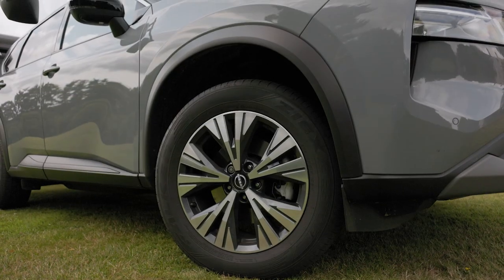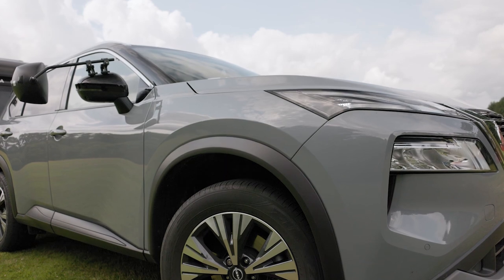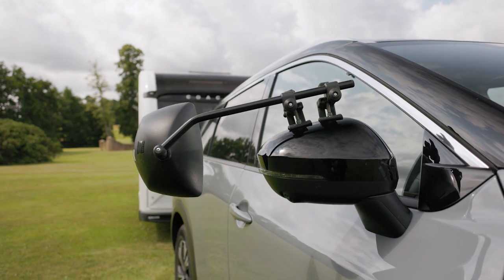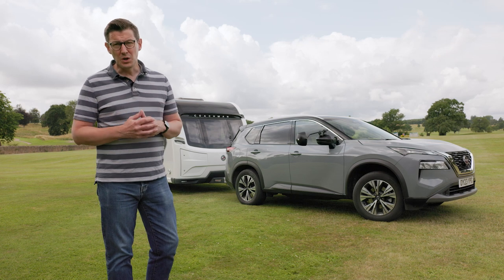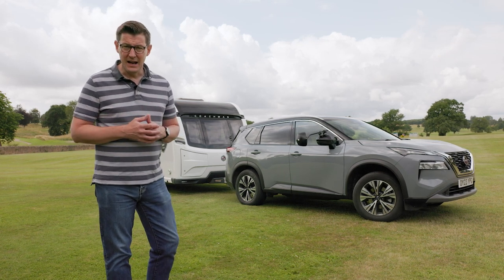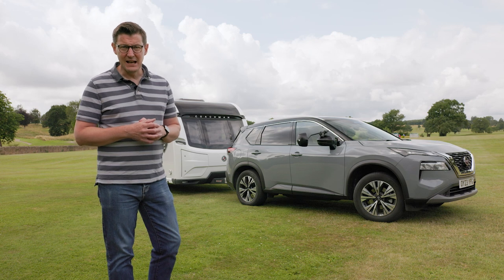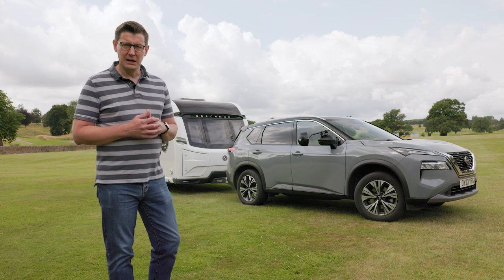This is the mild hybrid petrol model. It's lighter than the four-wheel drive, and you miss out on the all-weather ability that four-wheel drive provides, but it is significantly less expensive. During the course of this review, we'll concentrate on what the car is like to tow with, but we'll also consider how it drives in everyday conditions. We'll take a good look inside the cabin and consider its space and practicality, and we'll also take into account the running costs and value for money.